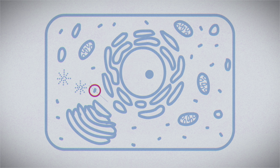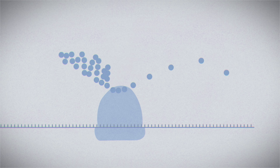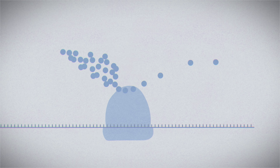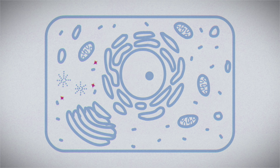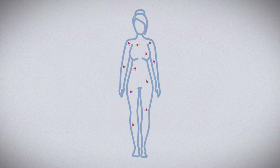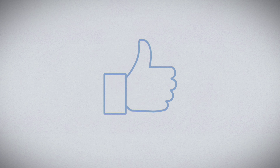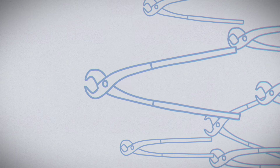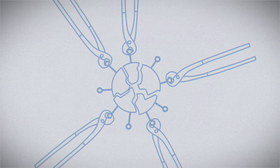Once inside the cell, the ribosome translates the mRNA's instructions and begins assembling the viral protein. In COVID-19 vaccines, that protein is one of the spikes typically found on the virus's surface. Without the rest of the virus, this lone spike is not infectious, but it does trigger our immune response. Activating the immune system can be taxing on the body, resulting in brief fatigue, fever and muscle soreness in some people. But this doesn't mean the recipient is sick — it means the vaccine is working. The body is producing antibodies to fight that viral protein, which will stick around to defend against future COVID-19 infections.